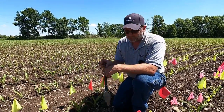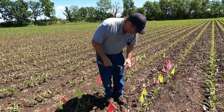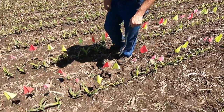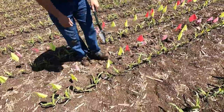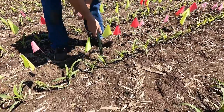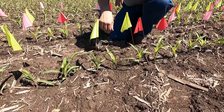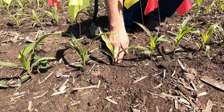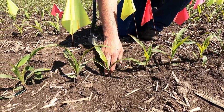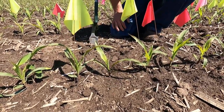Just because it didn't come up at the same time doesn't mean it's all for lost. There was one in this row here that was unmarked, that actually wasn't that far behind. This one right here doesn't look too much different from its neighbor. Just because it didn't come up in that same period doesn't mean we're always going to take a yield loss. You can see this one here — it possibly emerged two days after, and might've just been under the surface and didn't get counted on that third day.